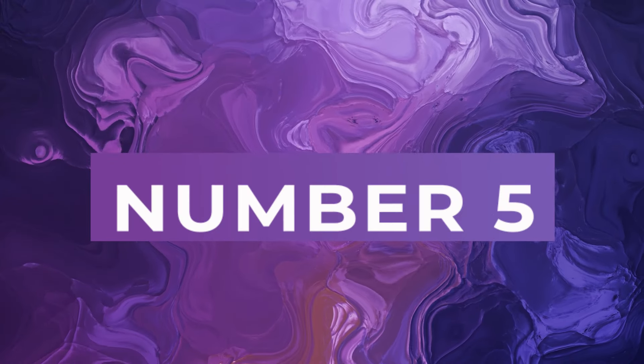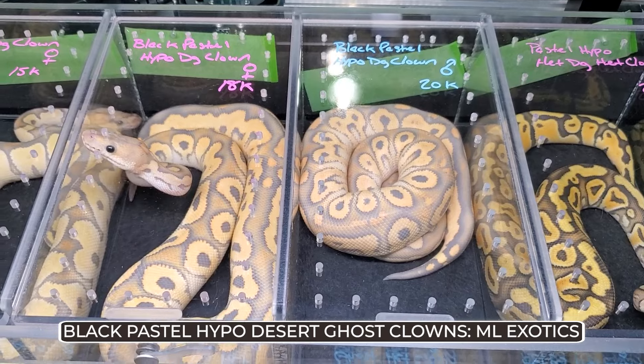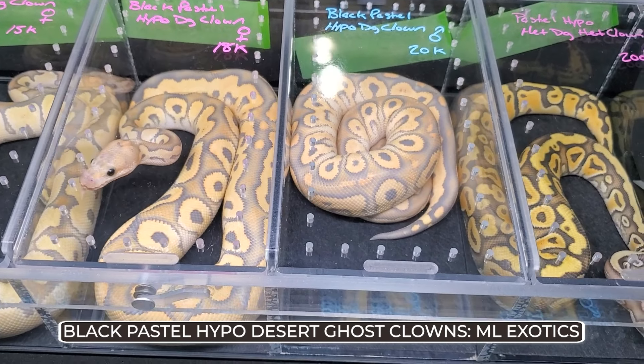Today we're bringing you the top five ball pythons chosen by us from the Tinley Park 2024 and NARBC show. Starting off at number five from ML Exotics would be these Black Pastel Hypo Desert Ghost Clowns.